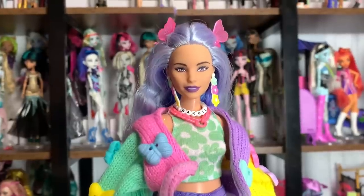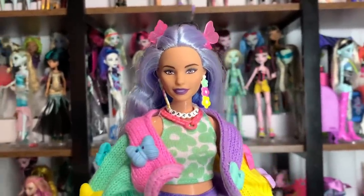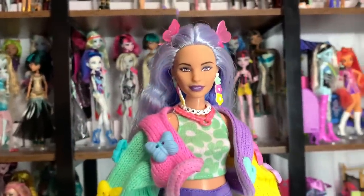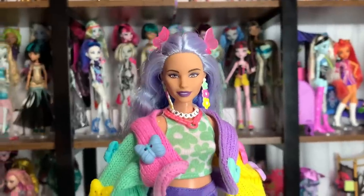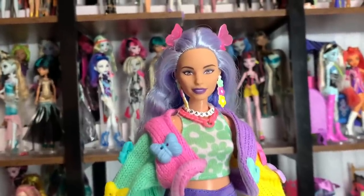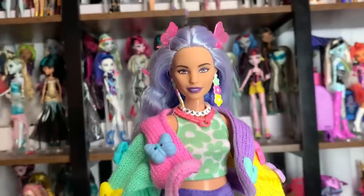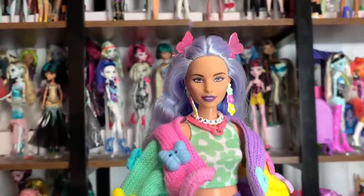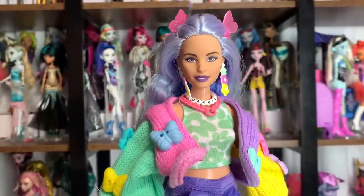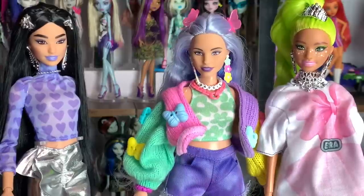Entertainment Earth allows me to pick stuff out so I can show off different product lines on their website. I picked this doll and I am so glad I did — she is amazing. If you're interested in this doll or anything else they offer, they support this channel a lot and provide many dolls I get to share with you. Check the description for more information. Even if you don't want to use my links or codes, I highly recommend checking them out, especially for harder-to-get items like Barbie Looks and some Monster High stuff where you can pre-order.